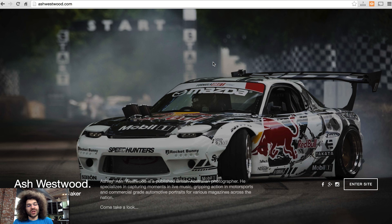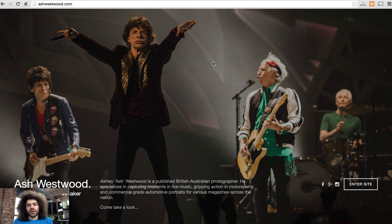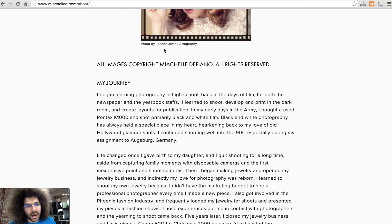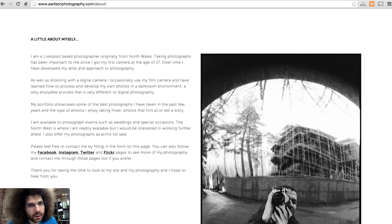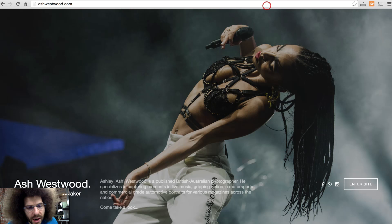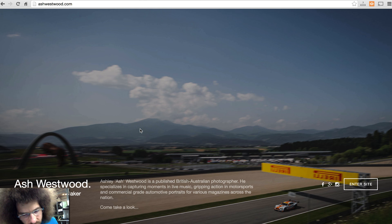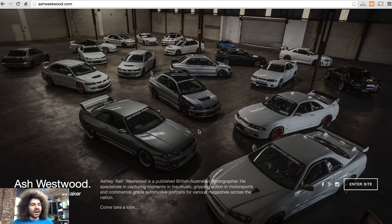So this is Ash Westwood, who doesn't even have an about page. I've gone through the site and there's no about page — it's on the front page. I don't like that. I don't think you should punch people in the face with the about page first. It's about your photographs. Now, Ashley Ash Westwood is a published British-Australian photographer. He specializes in capturing moments in live music, gripping action in motorsports, and commercial grade automotive portraits for various magazines across the nation.